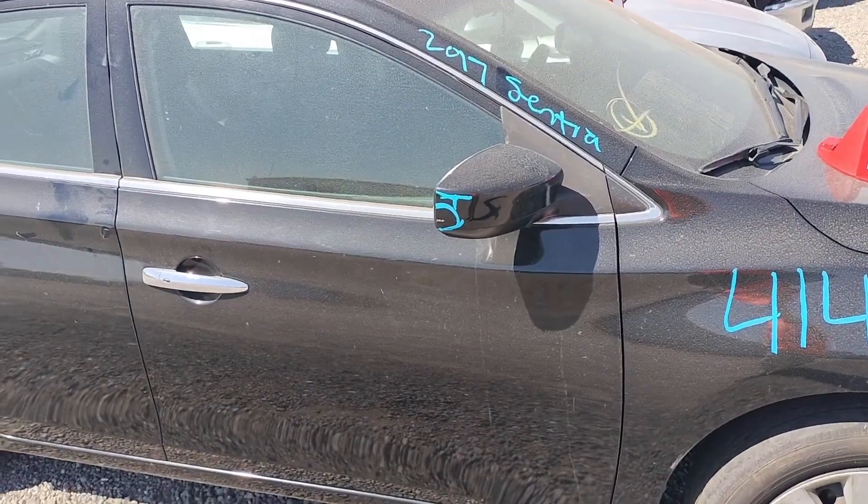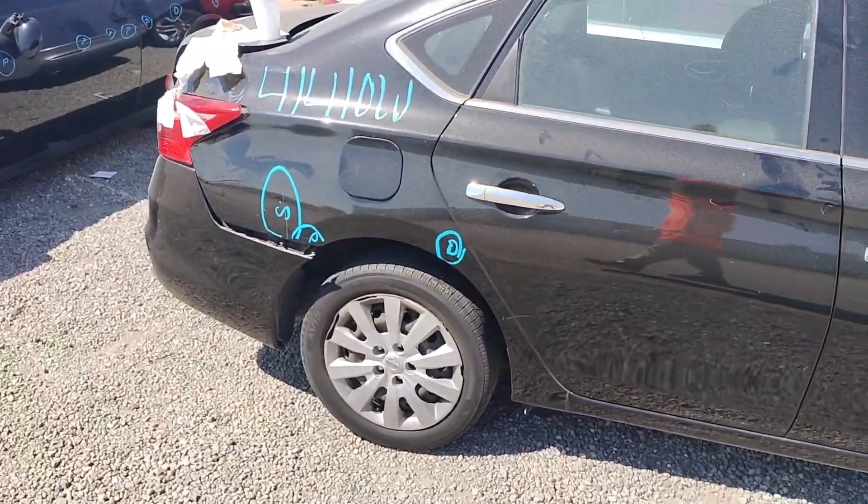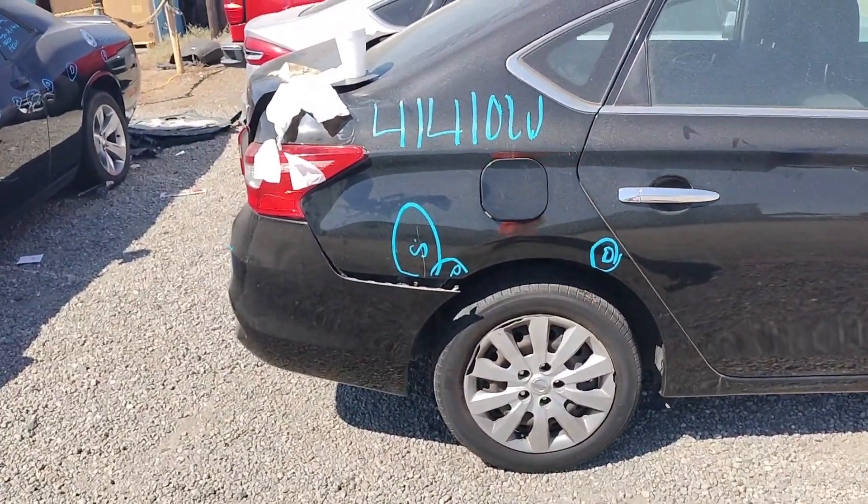You can see the paint problem on the side of your mirror. You can see the dent and the scratch and the parking lot ding in the quarter panel.